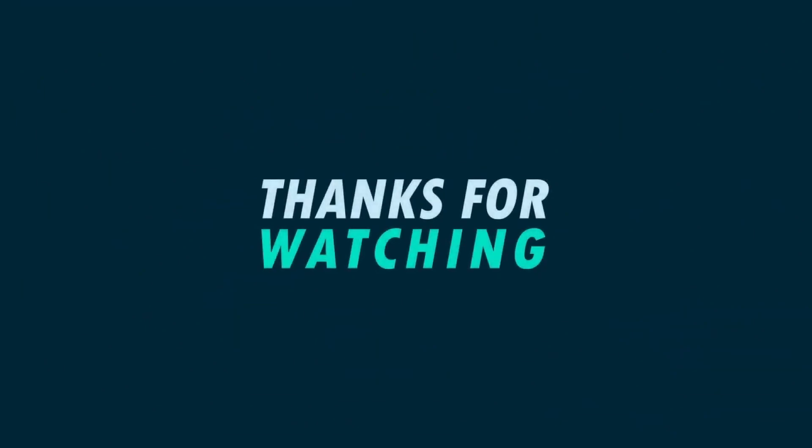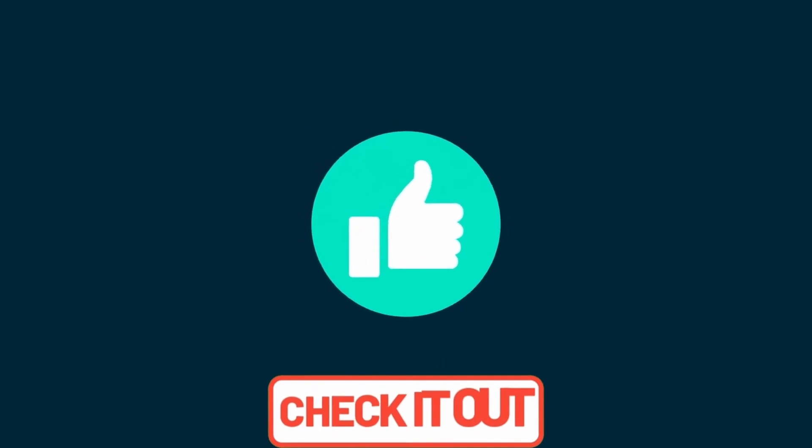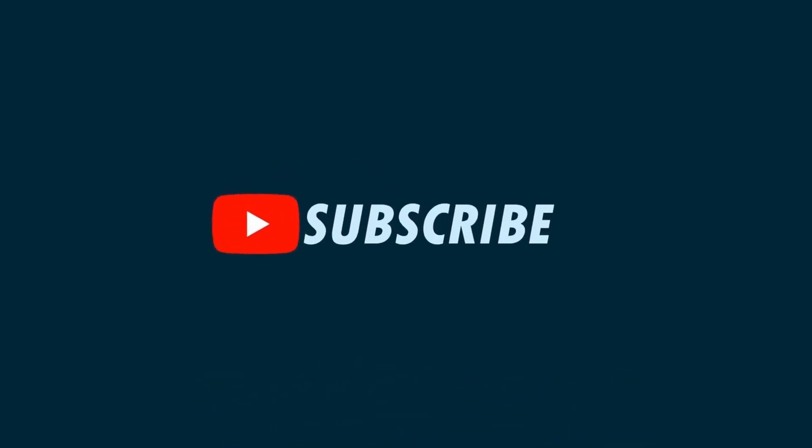If you are happy with our service, please do not forget to leave a nice comment, like, share, and subscribe. Thank you and hope to see you again in our next video. This is your favorite channel, The Top Tech, rolling out.